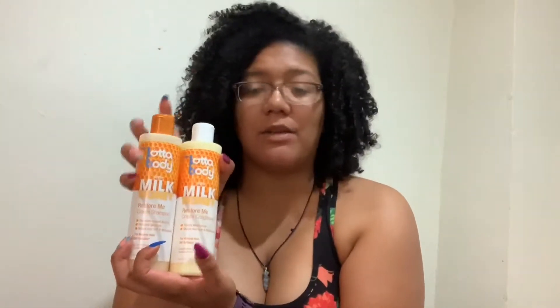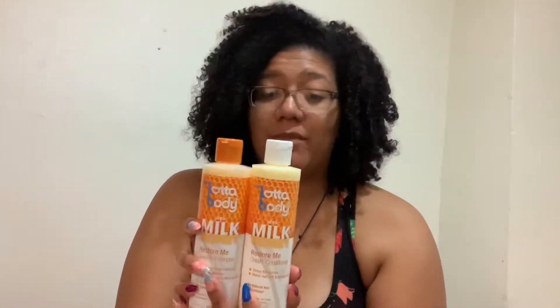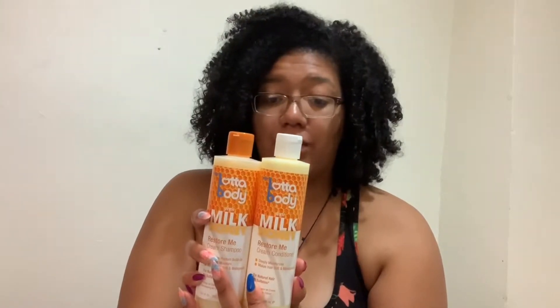I'm going to show you these two first, which are the shampoo and the conditioner. This takes out buildup and restores moisture. I already love what it's telling me on the bottles — no sulfate, no mineral oil, no petroleum, and no formaldehyde. I looked it up and it's a really good shampoo.